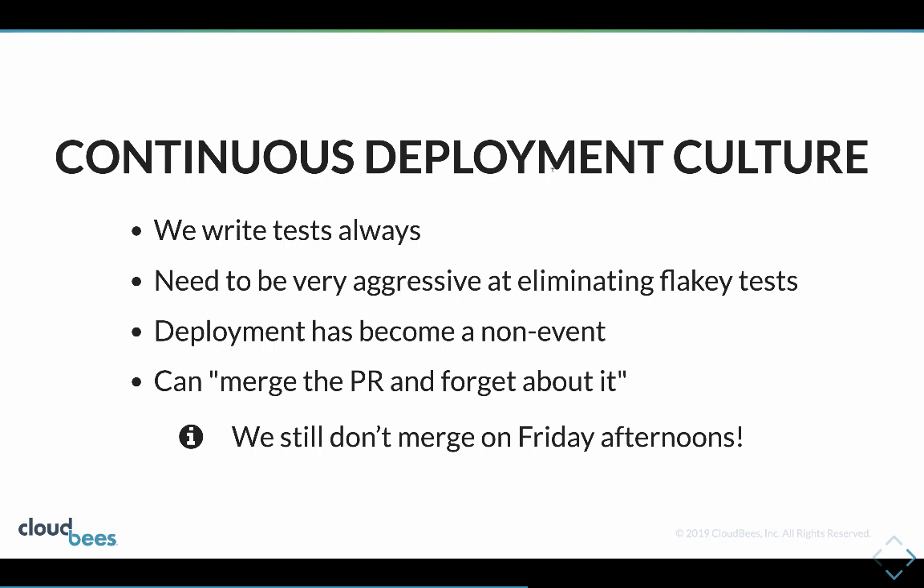We eliminate the flaky tests and the positive is that deployment has become a non-event. We don't talk about when to deploy or if it's okay to deploy - we just merge the pull request and forget about it. We don't tend to merge late on a Friday, but that's not out of fear, it's just we don't want to have to remember what we were doing when we come in on Monday.